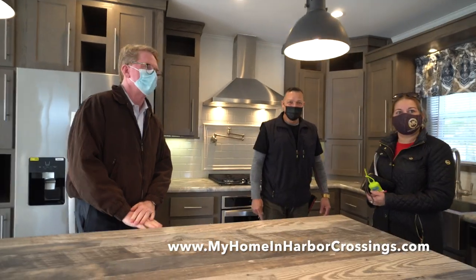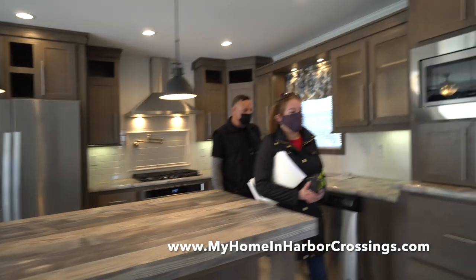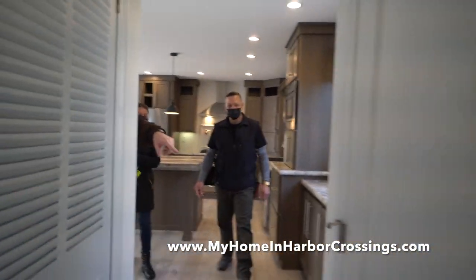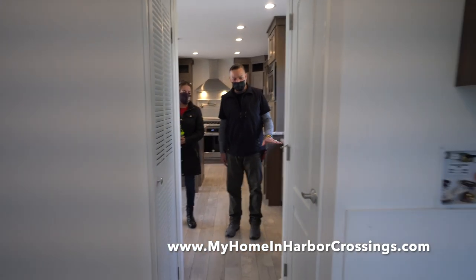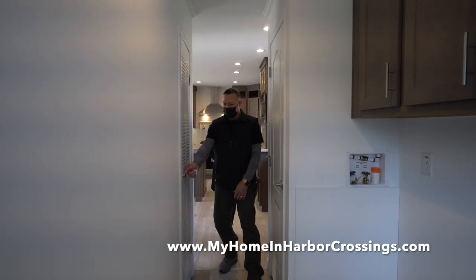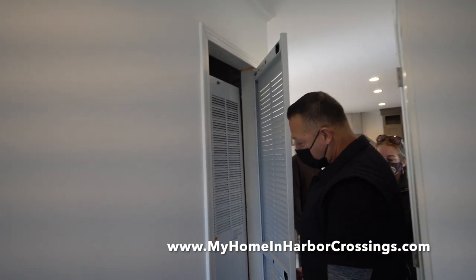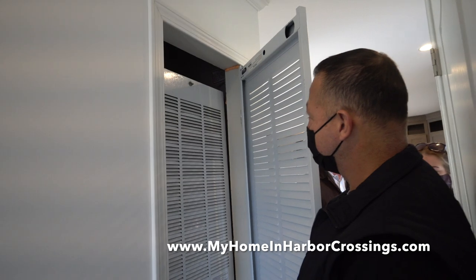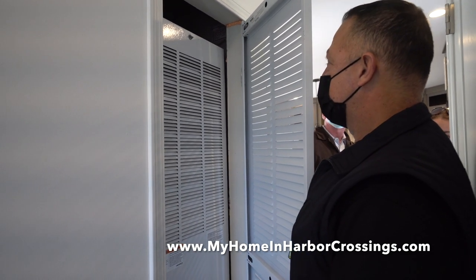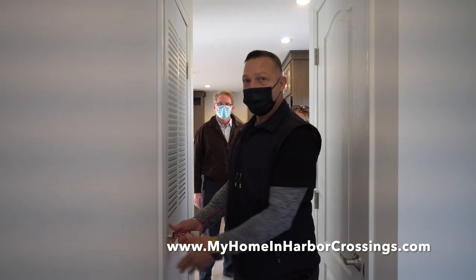Now where do you want to go? Utility room here. The first closet door here is the water heater. See the little notch on the top? You take that out, and then you take your filter and you hose it off — every year. You don't really need to buy a new one, but you can clean the filter.